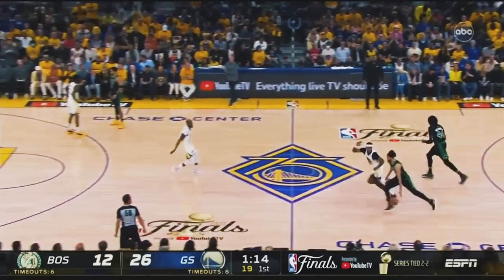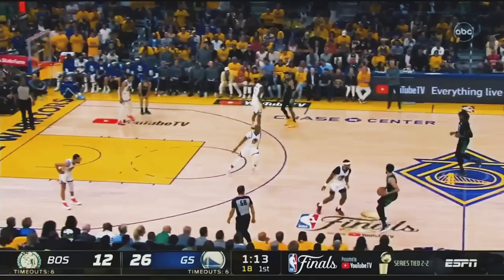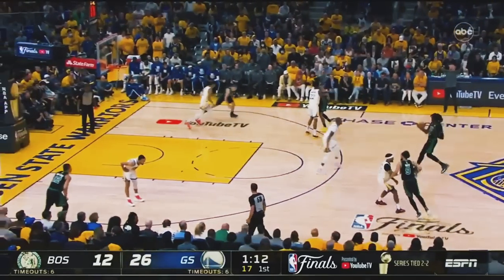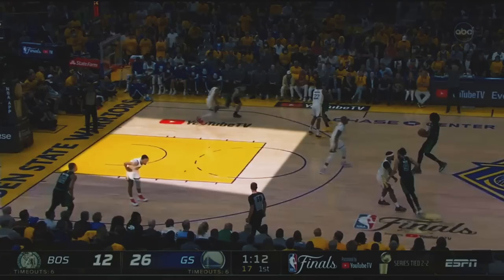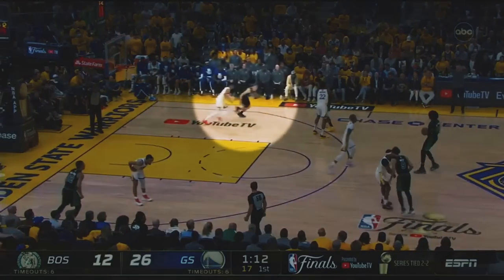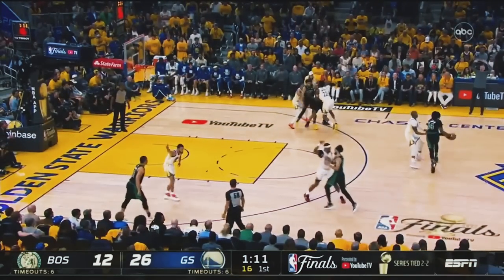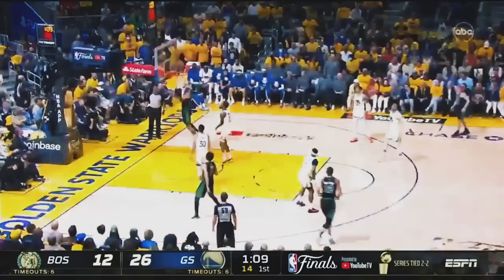In a traditional lineup with a floor-spacing center, Derek White might bring the ball up the floor and then have Rob Williams come up and run a pick and roll. Instead, White gives the ball to Robert Williams, and the Celtics take advantage of all the space that results from the lack of a rim protector waiting to provide help defense in or around the paint. They get into what initially looks like a pin down for Peyton Pritchard, but Tatum slips the screen while Wiggins is on his heels, allowing Rob to feed him on the cut to the basket.